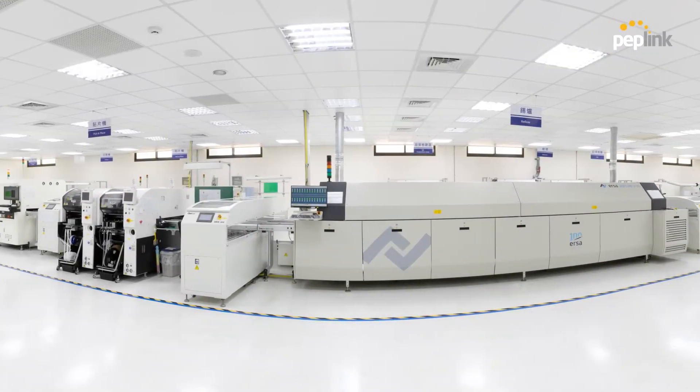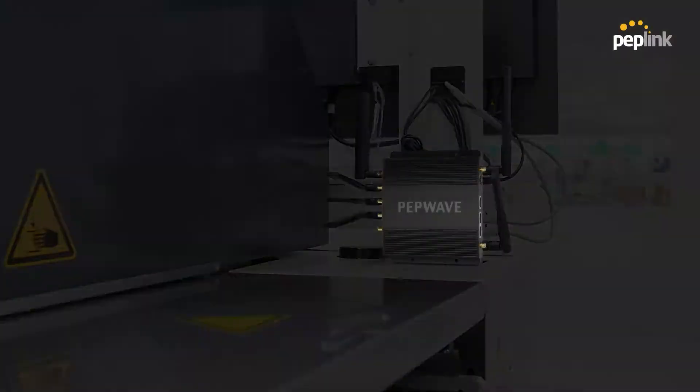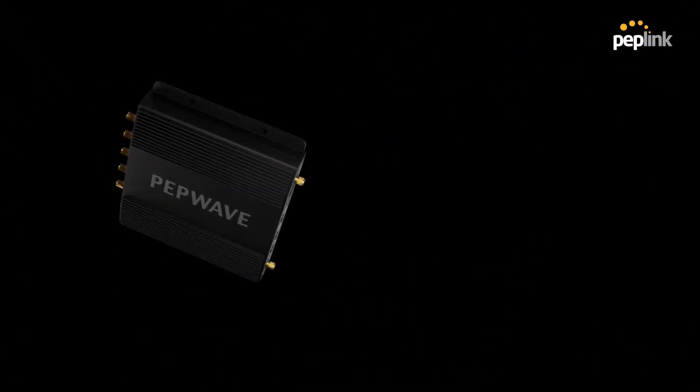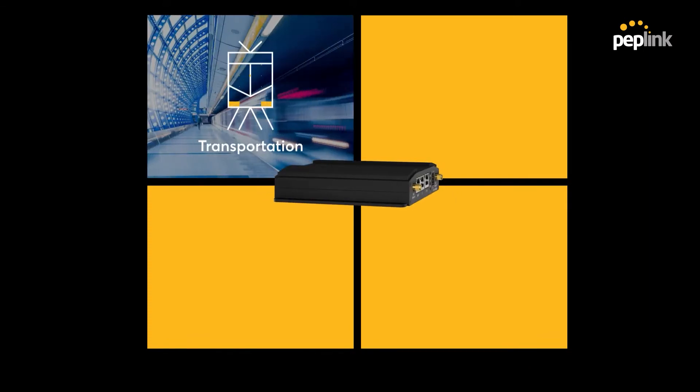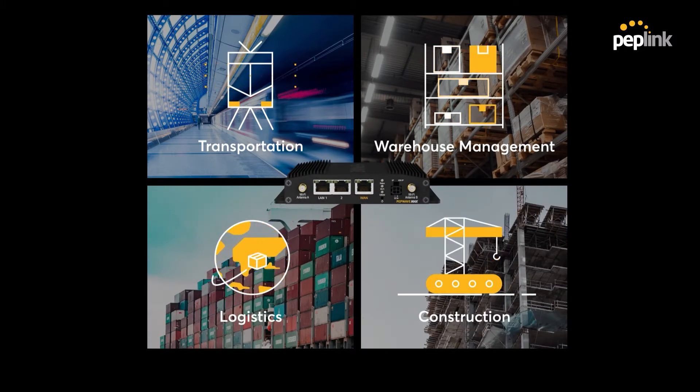Starting off with a single cellular modem, this BR1 Pro 5G can be found installed in a factory. Its 5G modem along with Wi-Fi 6 capabilities allow for less interference while keeping multiple devices connected simultaneously. This small device can serve as a powerful router in other deployments too — transportation, warehouse management, logistics, or construction. The BR1 Pro 5G is ready to deliver sonic speeds.